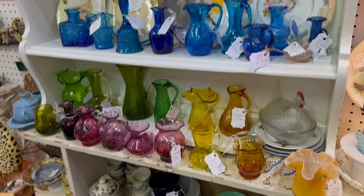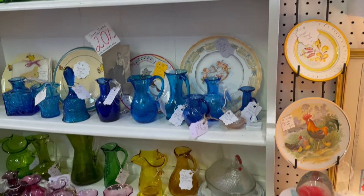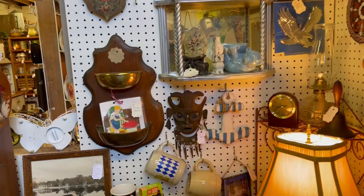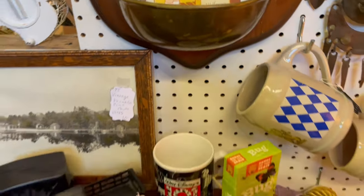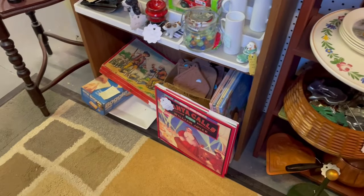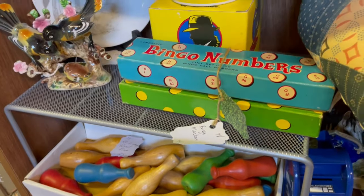Some beautiful glass — all color-coordinated. I just love when that happens; it makes the displays look so good. So many pretty little pieces of glass here, a lot of little pitchers and bud vases. Another booth with a lot to look at. There's an old Valentine's Day card — fun. They're waiting for someone to come along and adopt them. Down here on the bottom, some old games and books — I always go through those to see what's new. I love these old games. Bingo numbers.